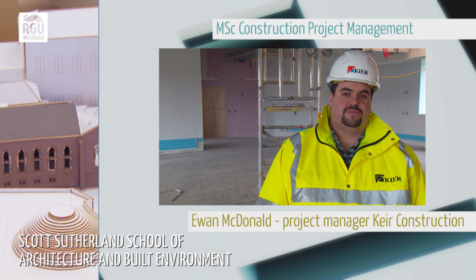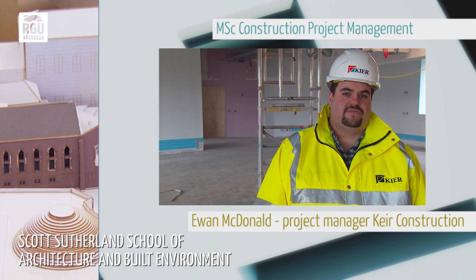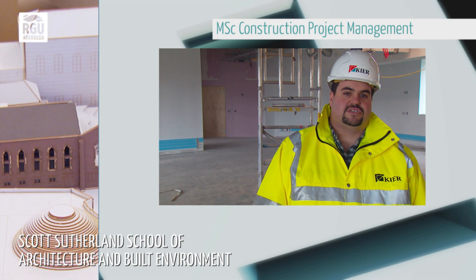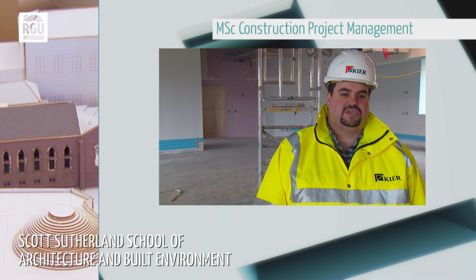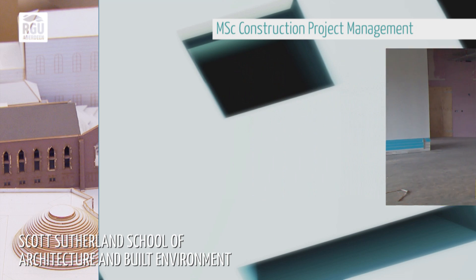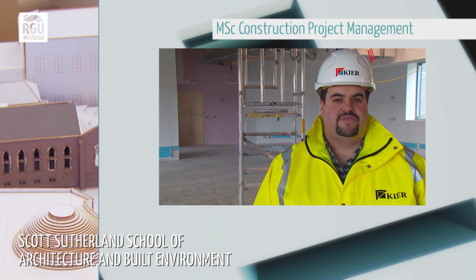I served my time as a bricklayer originally when I left school. I did that for a few years and decided that I was going to attend university to study construction design and management, which I did at Robert Gordon's, at the Sutherland School of Architecture and Built Environment. I have since considered going on to do further study at Robert Gordon University and I am currently looking at it again to further my education.